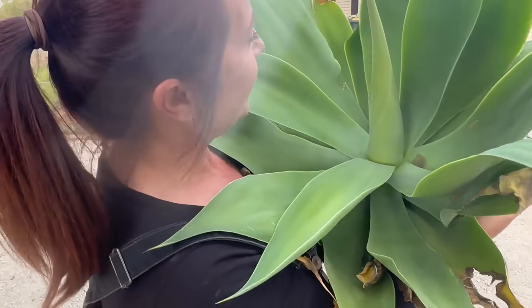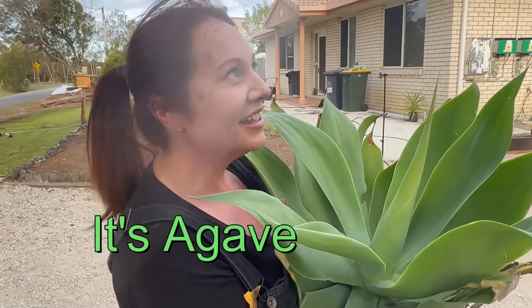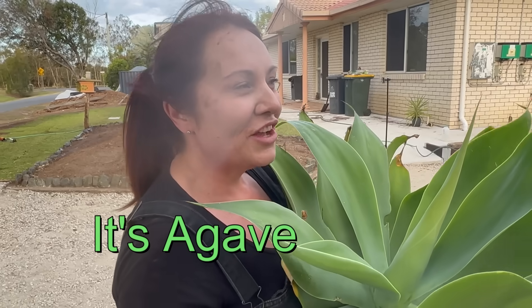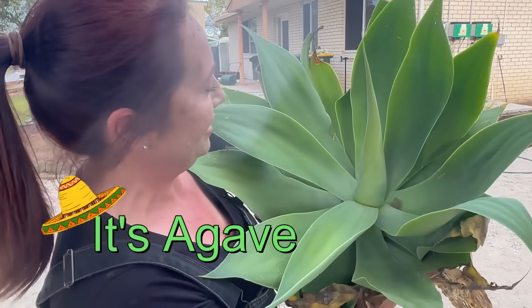What is it? It's an agave. You make tequila from it. Tequila! She's beautiful. Beautiful!